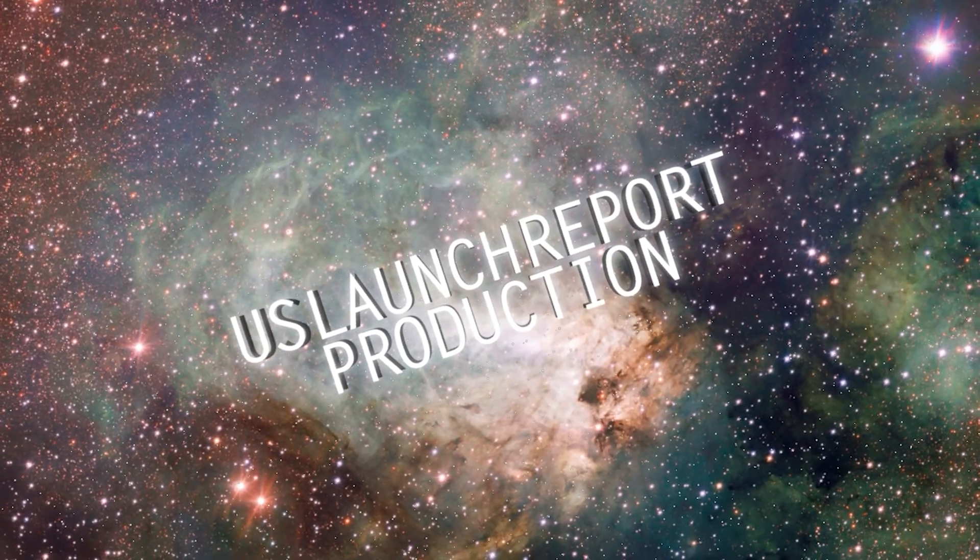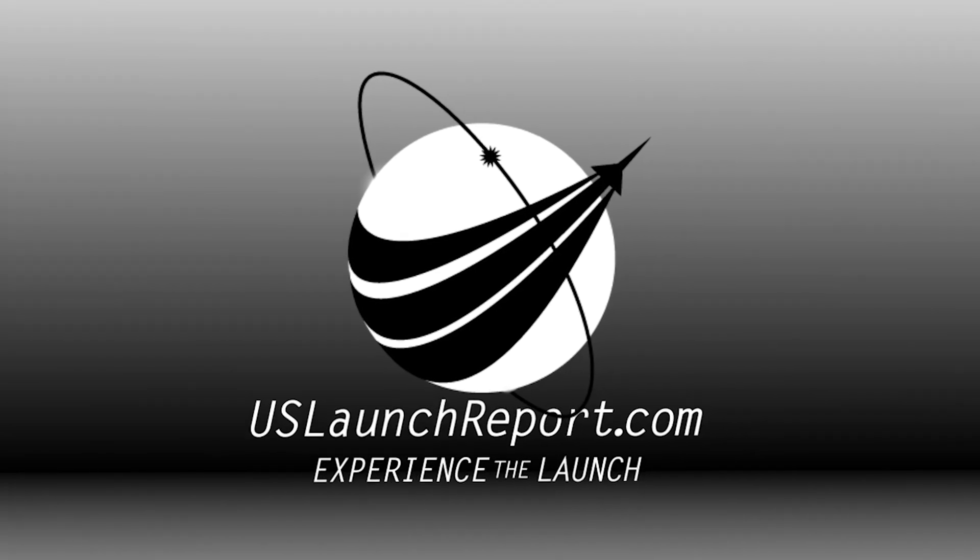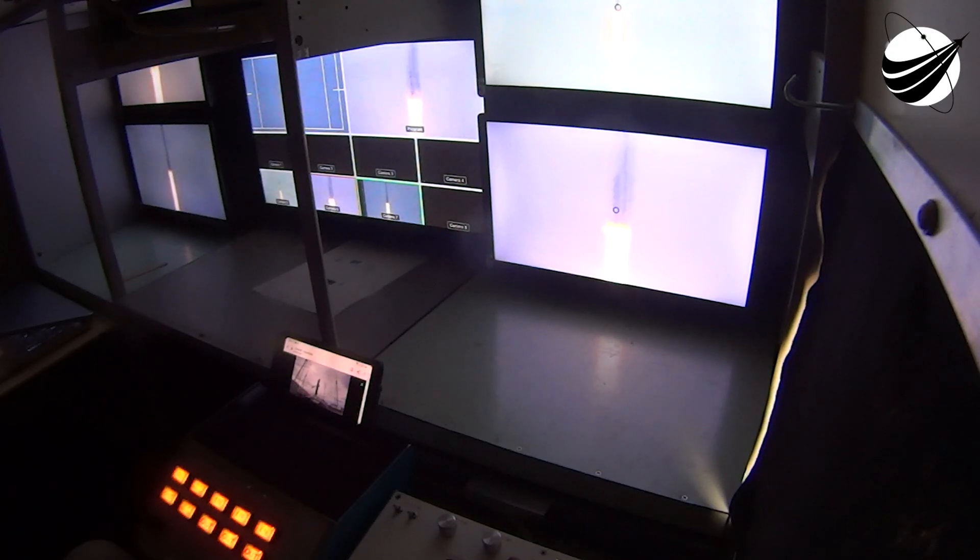Good afternoon, my name is Jessie Anderson and I'm joining you from SpaceX headquarters in Hawthorne, California. I'll be your host as we follow Falcon 9 taking the SES-22 satellite to its intended orbit in space from Florida's Cape Canaveral Space Force Station Launch Complex 40.